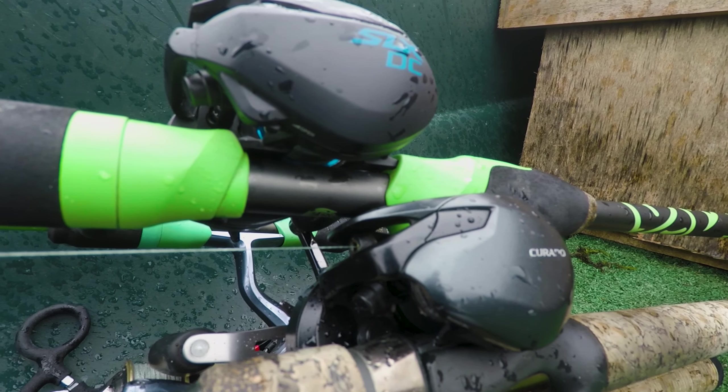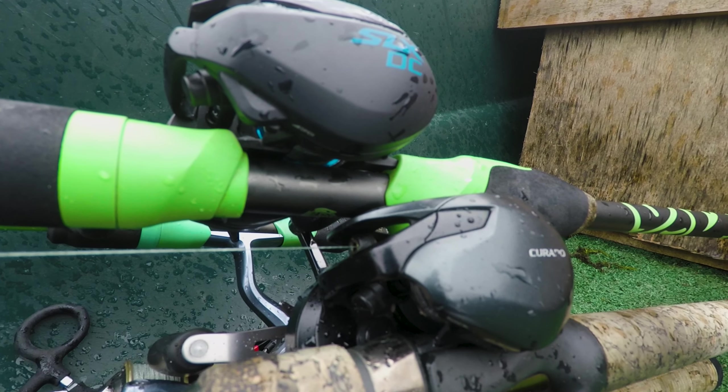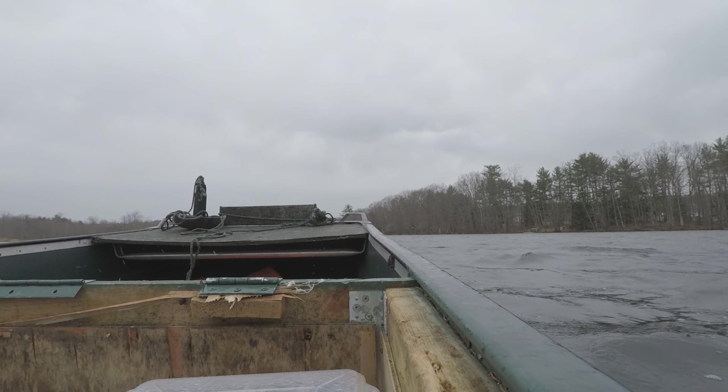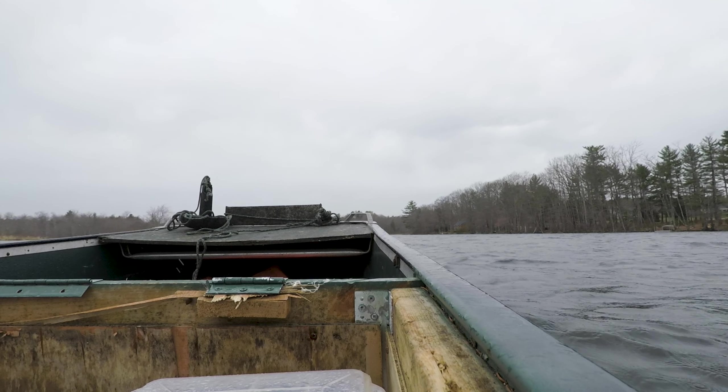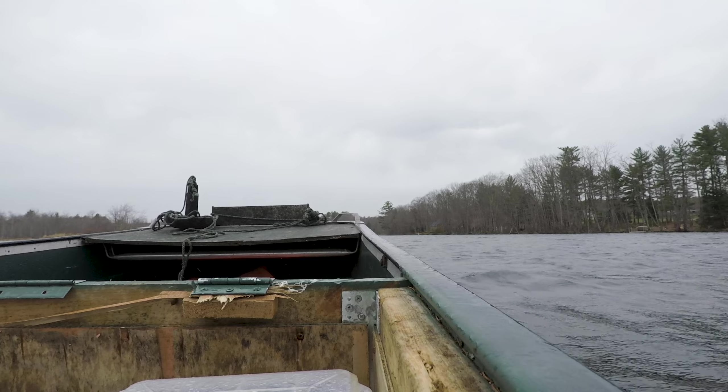Unfortunately, as you can see, it has started to rain. It's only supposed to pick up from here and go through the whole night so I am going to be cutting it short for today. I'm super happy I got to get out here and catch my first fish of 2022. I think we did an awesome job. We caught a couple big fish and it sucks to cut it short, but unfortunately I don't want to be freezing out here in the rain so we're going to head back to the boat launch. I'll see you guys there.